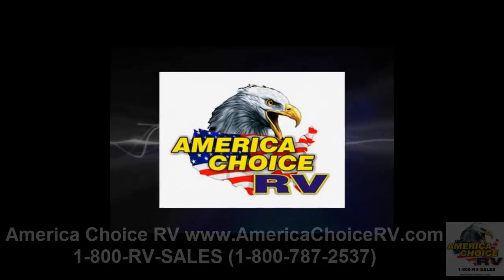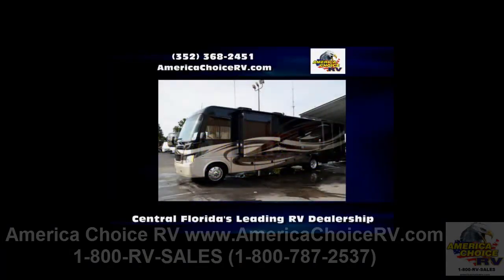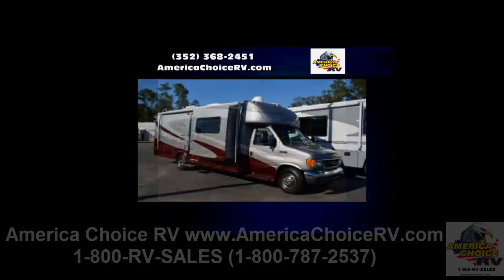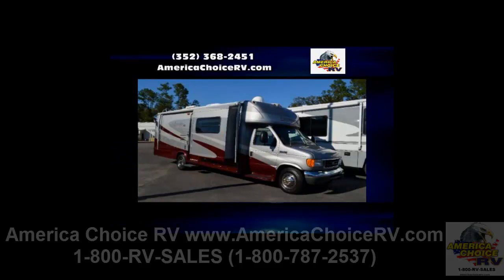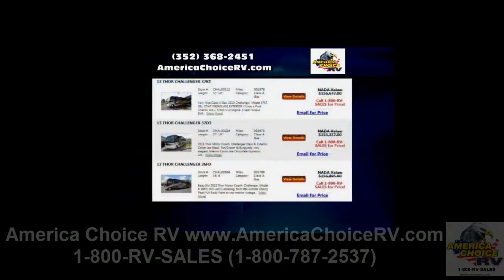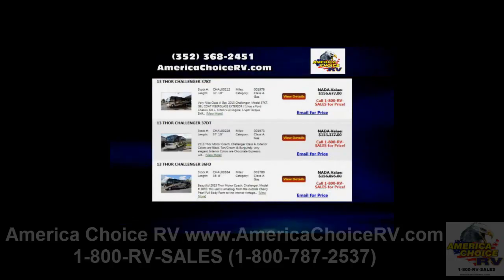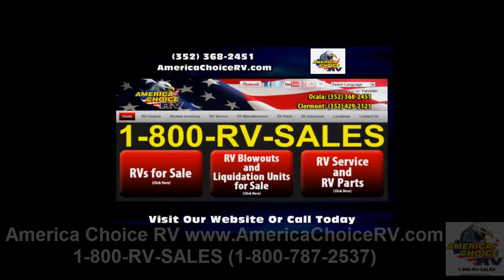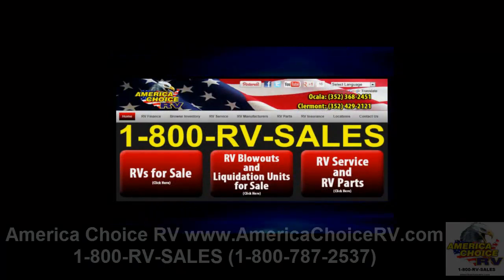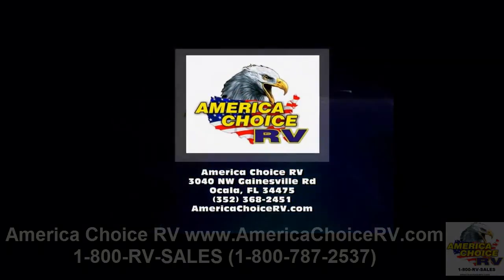Introducing America Choice RV — Central Florida's leading RV dealership for recreational vehicle sales, service, and parts. Our friendly staff will help with RV financing and warranty repairs. If you are looking for new and used RVs or motorhomes, we have a complete inventory featuring the most popular brands. For more information, visit AmericaChoiceRV.com or call 352-368-2451.